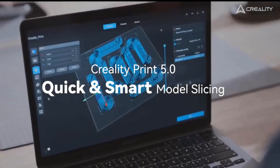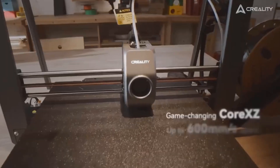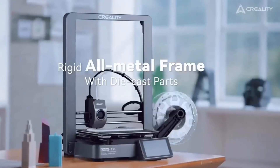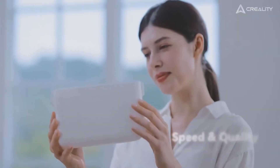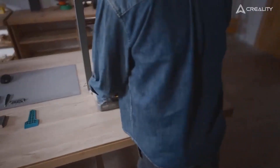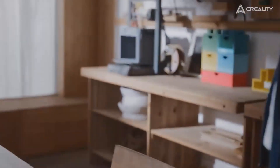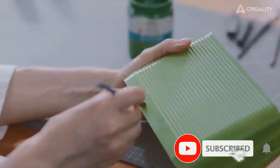The X and Z axes of the Ender 3V3 Plus are rigged together, allowing two high-torque motors to work in unison for quick response. The XZ timing belts are tensioned automatically, so belt slips or jams become a thing of the past. Thanks to precise linear rods and timing belts, the Z-axis can position itself more accurately than ever, resulting in minimal Z-banding in your 3D prints.